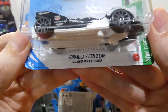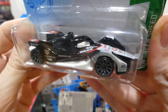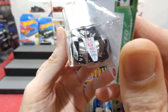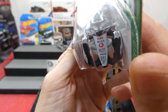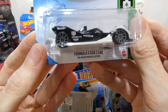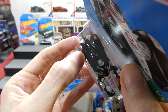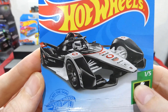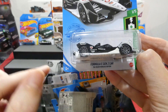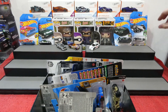Next up is the Formula E Gen 2 car - the Tag Heuer Porsche edition, and it's really nice to get the Porsche livery all over it. This is from the actual electric Formula One races they're doing now. You get all your proper racing livery on the front - it's absolutely incredible, it even has the Vodafone logo on there. From the Green Speed series, this is my first Formula E Gen 2 car and it's a very cool one.